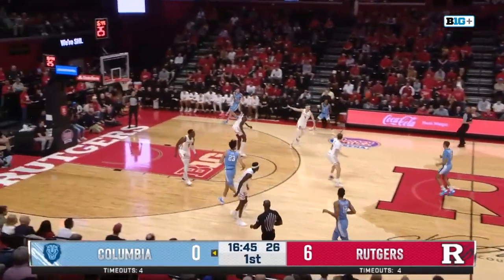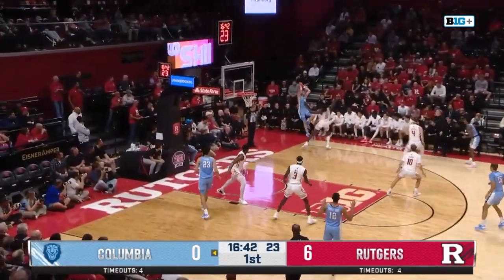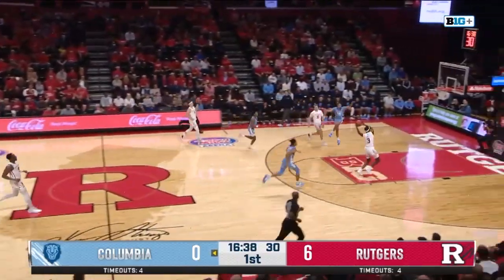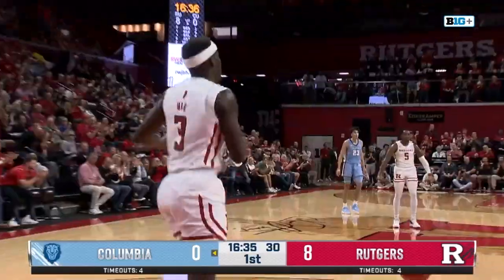Cliff led the college ranks in dunks last year. Sometimes he gets a little erratic with it down low. Speaking of erratic, there's a turnover for Columbia. Spencer for Mag, who's all alone for a two-hand jam.